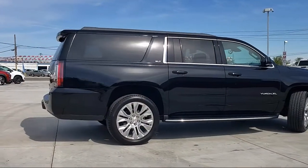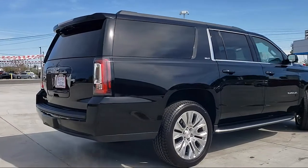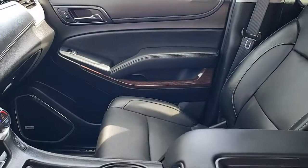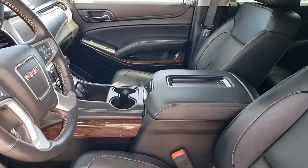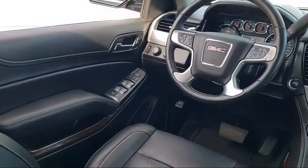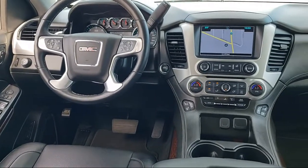It also features Leather Interior, Bluetooth Smartphone Integration, Dual Power Seats, Alloy Wheels, Navigation, Rear DVD Entertainment Center, Air Conditioning, MP3 Single Disc Audio System, Keyless Start, Traction Control, Side Airbags, Cruise Control, and has less than 25,000 miles on the odometer.